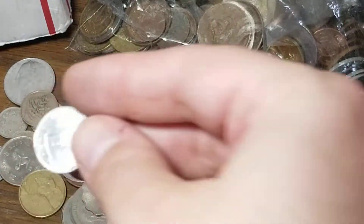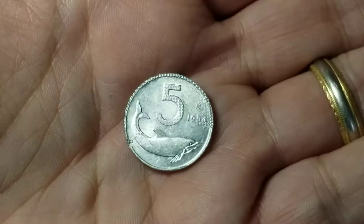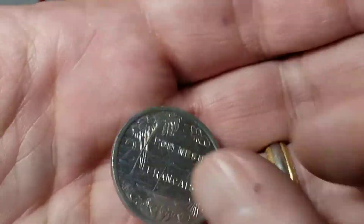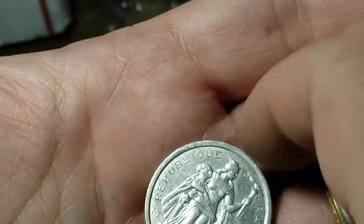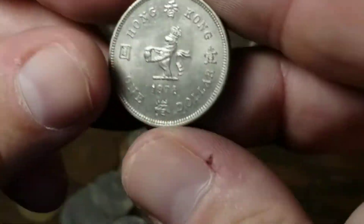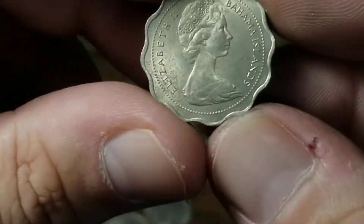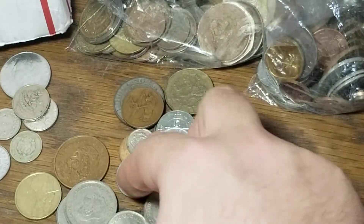Here's a two forint coin from Hungary — not all that rare. Another Irish coin, another British half penny, another two pence. This Italian coin is worn in a weird way, like it got run over by something. Here's an aluminum two franc coin from French Polynesia — a rarer country you don't see as often — that's 1986. Here is a Hong Kong dollar from 1978.